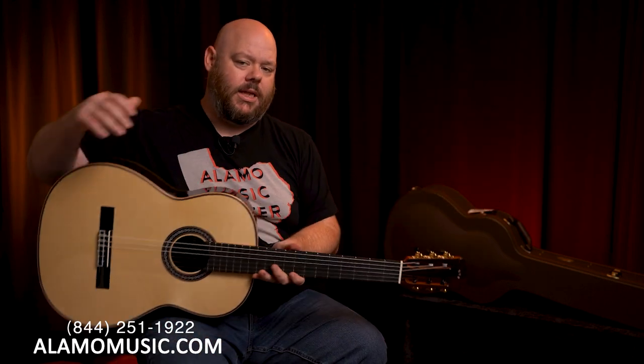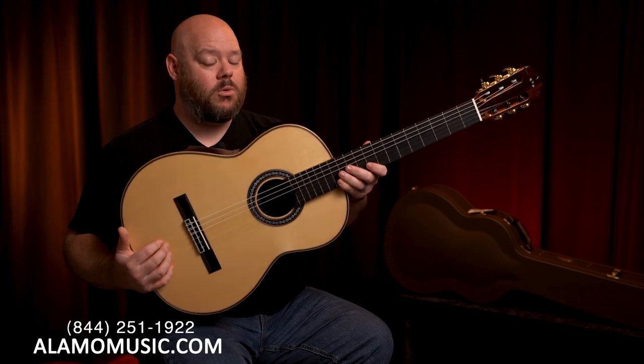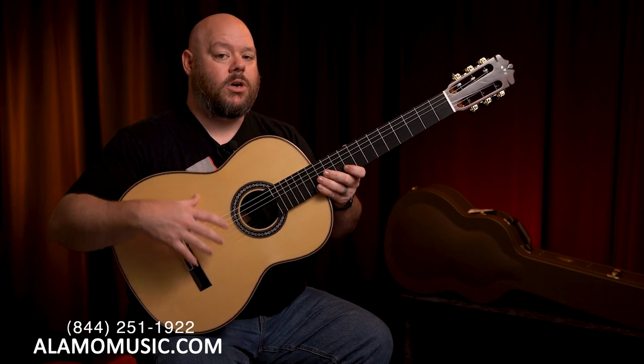The other really unique thing about this is what's going on underneath the top. Whether you get the cedar top or the spruce top, you are getting a classical guitar with lattice bracing. It's a lattice of bracing done in a triangle or diamond shape that supports the top.